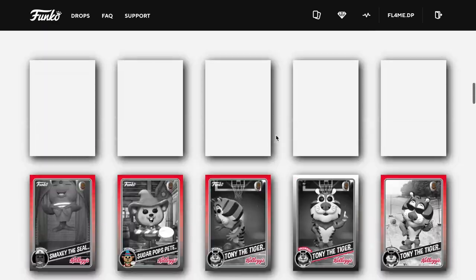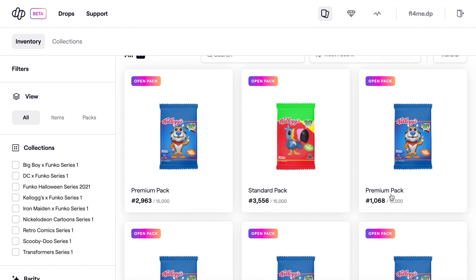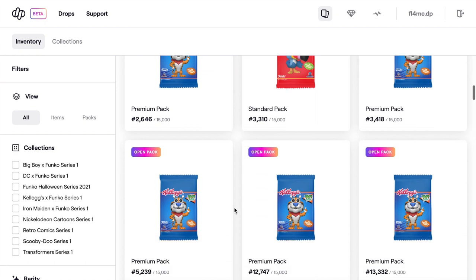We got 14 premium packs and five standard packs. Only managed to get four from the actual release and the others were picked up from AtomicHub. These packs were going for $42 and they sell for $39.99 on release, so just three dollars more. I don't know why this set isn't more popular — there are only 18,000 packs in the whole run and it was quite easy to get them.